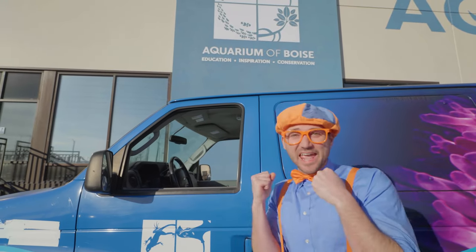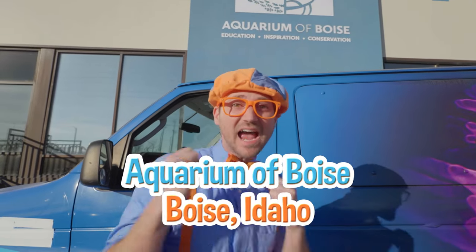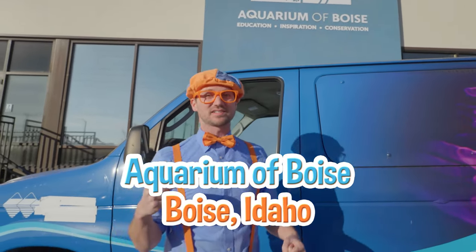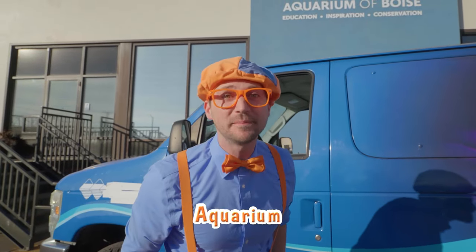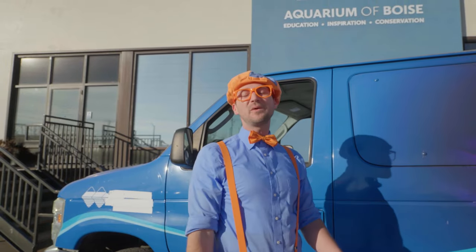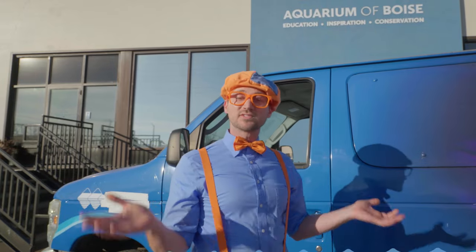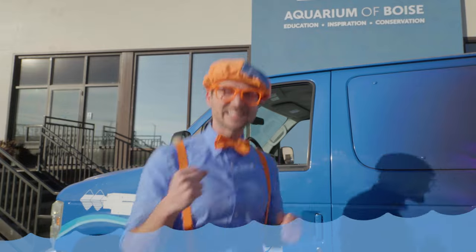Look at where we're at! Today we're at the Aquarium of Boise in Boise, Idaho, and this place is awesome! It's an aquarium! Have you ever been to an aquarium before? It's so cool because they have so many marine animals here — and marine animals are animals that live in the water! Shall we go explore? Let's go!